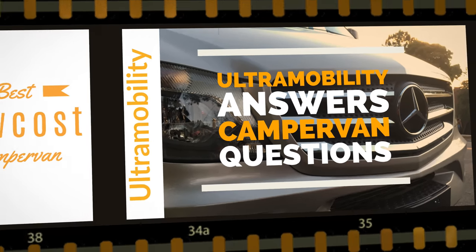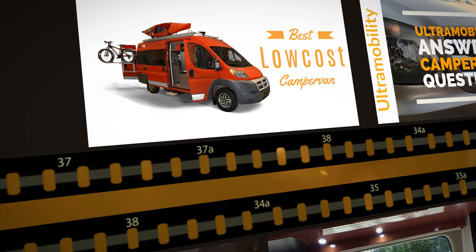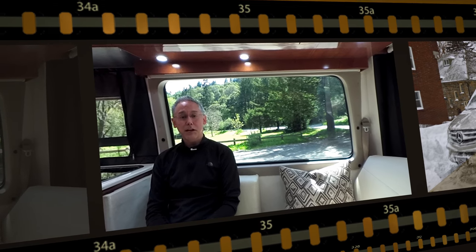Today we're going to talk about some of the skills and techniques that I used when I bought my first two RVs. My name's Neil Balthaser and I'm your host at Ultramobility, the channel all about Class B camper vans. If you're interested in Class B camper vans or are looking to buy, this is the channel for you.